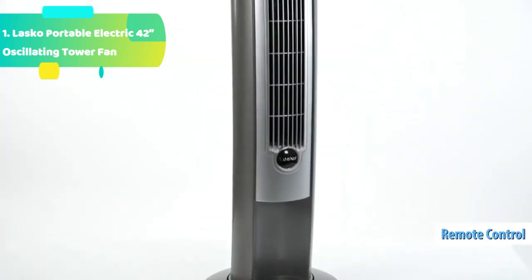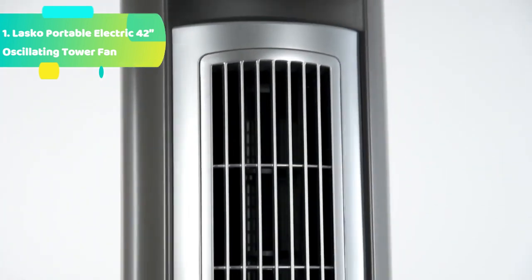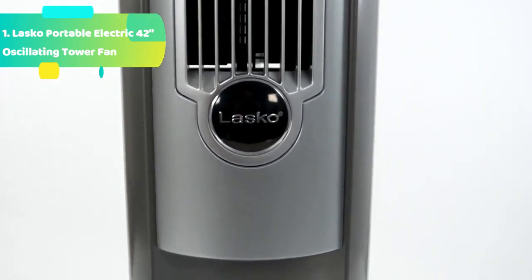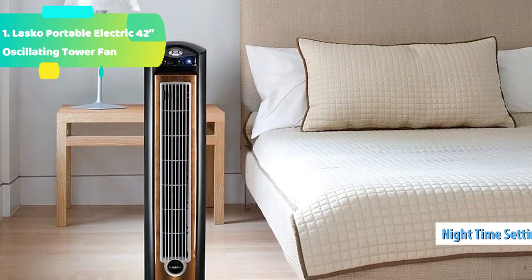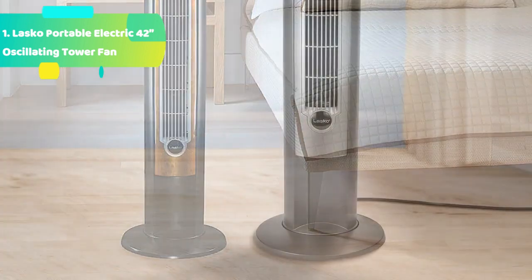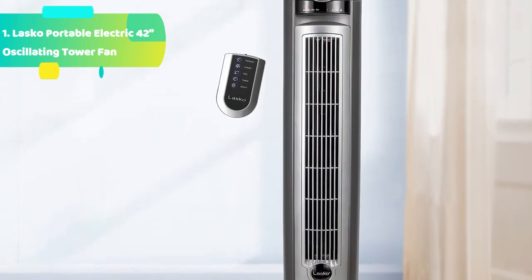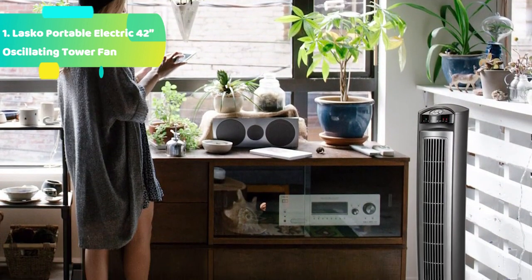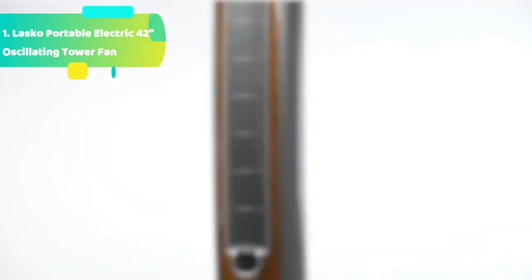Touch button electronic Quiet Set controls. 1, 2, 4, and 8-hour auto shut-off timer. Oscillation for wide area cooling. Control panel dimming feature with 5 lighting selections: 100%, 75%, 50%, 25%, and off. Remote control with housing on the unit. Sturdy base with carry handle, easy setup, no-tools assembly. Fused safety plug. Environmentally friendly, recyclable box, packaging, and product. Perfect for cooling a medium to large size room without taking up much space.